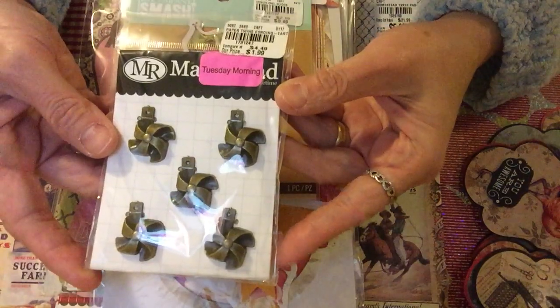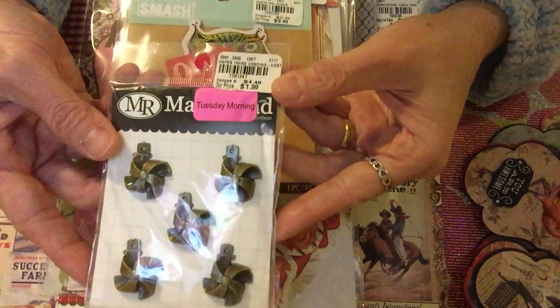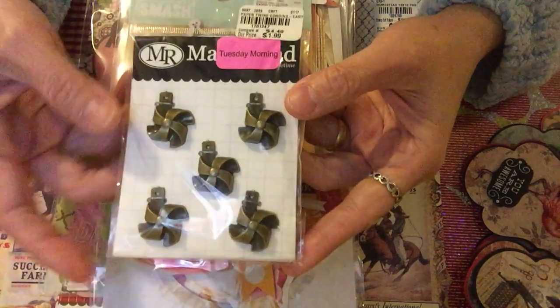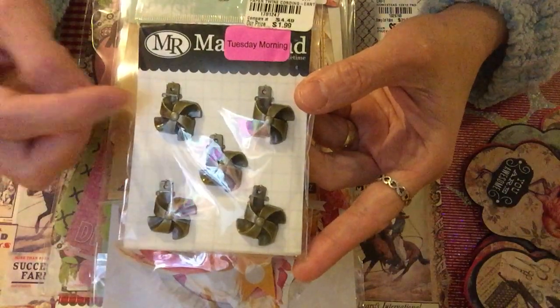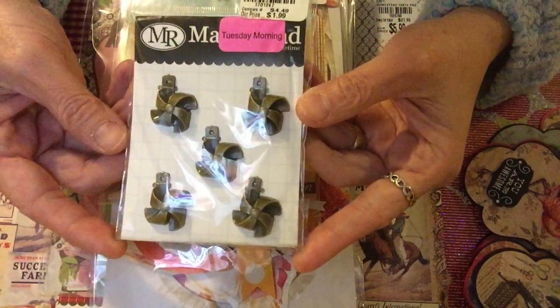The first thing I want to show you is this pinwheel. It's in the clearance at 20% off, so originally $1.99. The SKU number is 1781247. I really like it — it's a charm and it's kind of heavy, and I find it so cute.